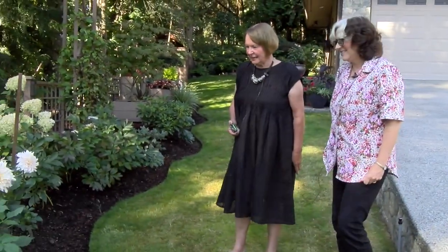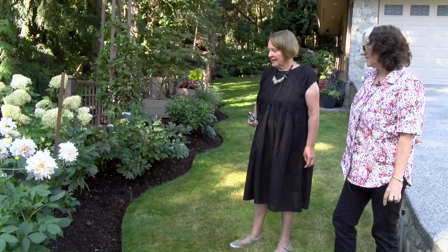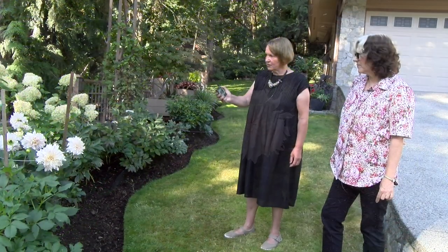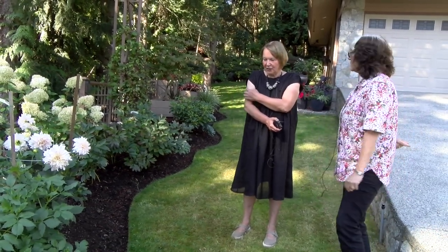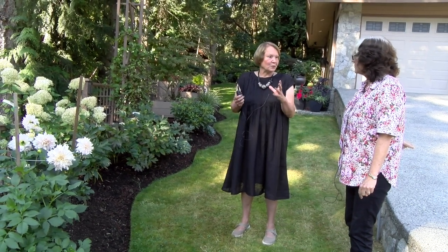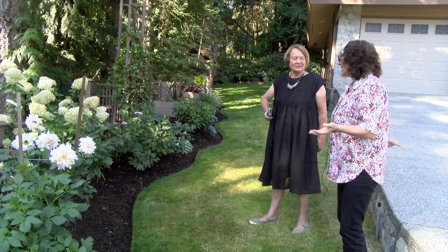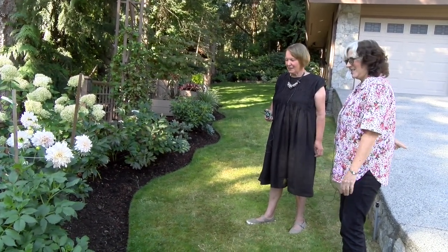I have probably close to 30 dahlias on the property. This one is the Cafe au Lait, which is very famous for wedding bouquets — that's why so many people grow them. There's one behind and a new one called Labyrinth that we'll see up on the other side. When you look at some of the books by Floret where she talks about the dahlias, they are huge blooms and just beautiful. I look at that and think, there are so many vibrant colored dahlias that just sort of jump out at you, but there's something about this subtle cafe au lait. It's stunning.